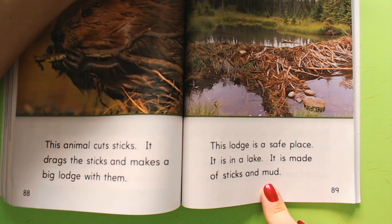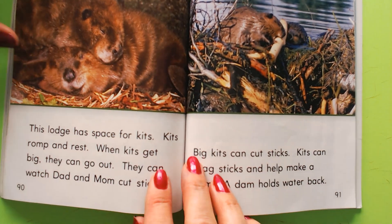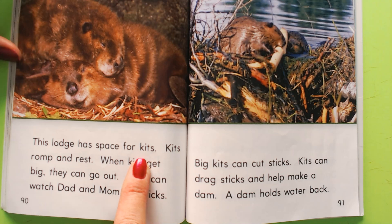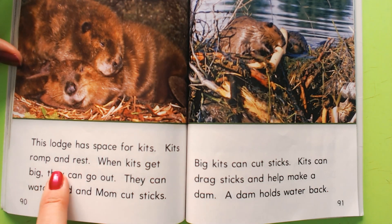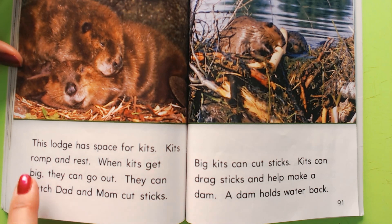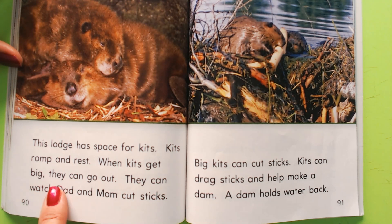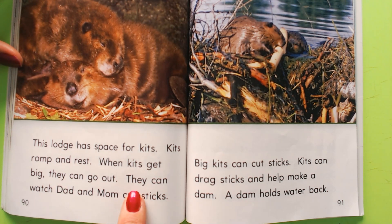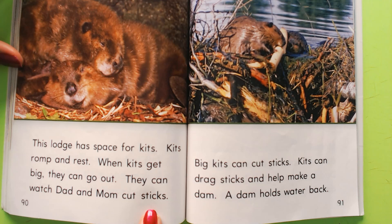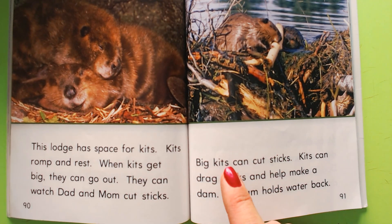It is made of sticks and mud — that's what sticks those sticks together. This lodge has space for kits. Kits romp and rest — romp means they run around. When kits get big, they can go out. They can watch mom and dad cut sticks and learn how to build their own lodges.